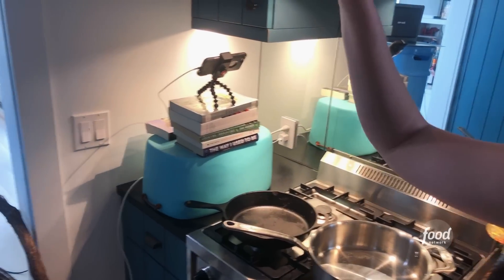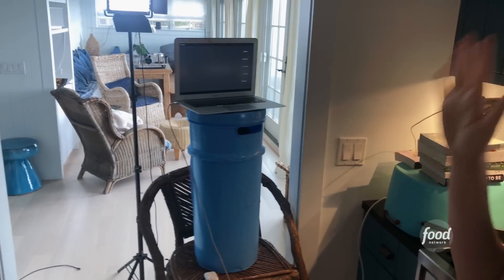But before I get cooking, I want you guys to see just how I'm set up here to film my home. Ryan is my cameraman. We have books set up here, buckets — this is a very high-tech operation, okay, guys?